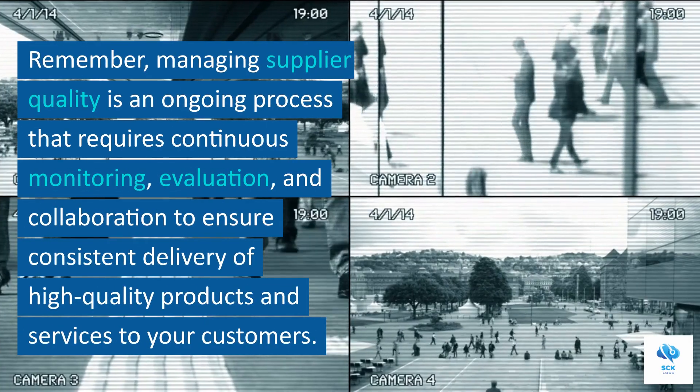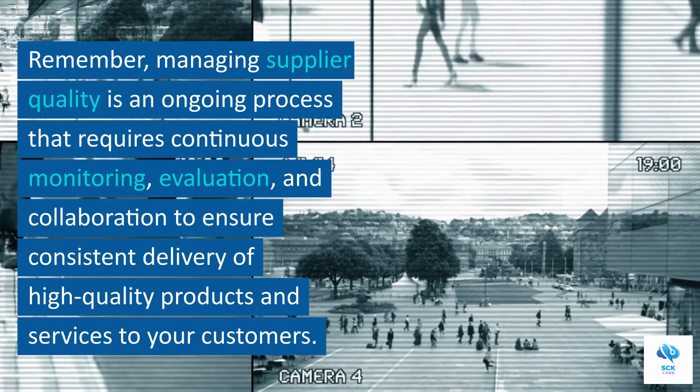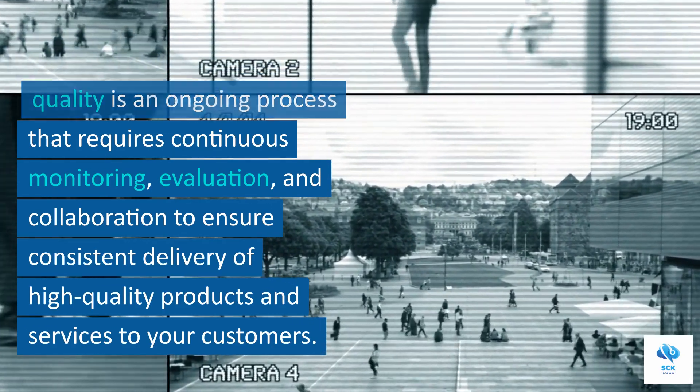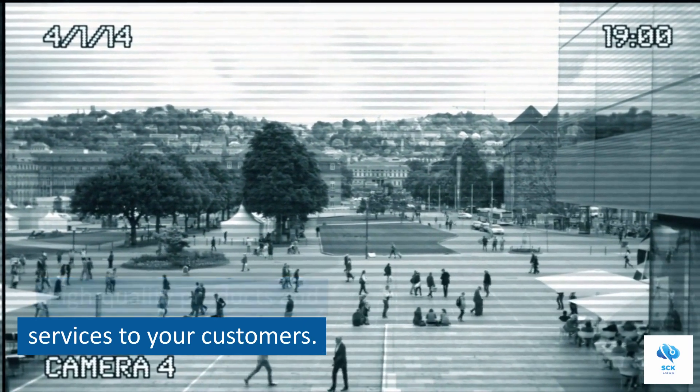Remember, managing supplier quality is an ongoing process that requires continuous monitoring, evaluation, and collaboration to ensure consistent delivery of high-quality products and services to your customers.